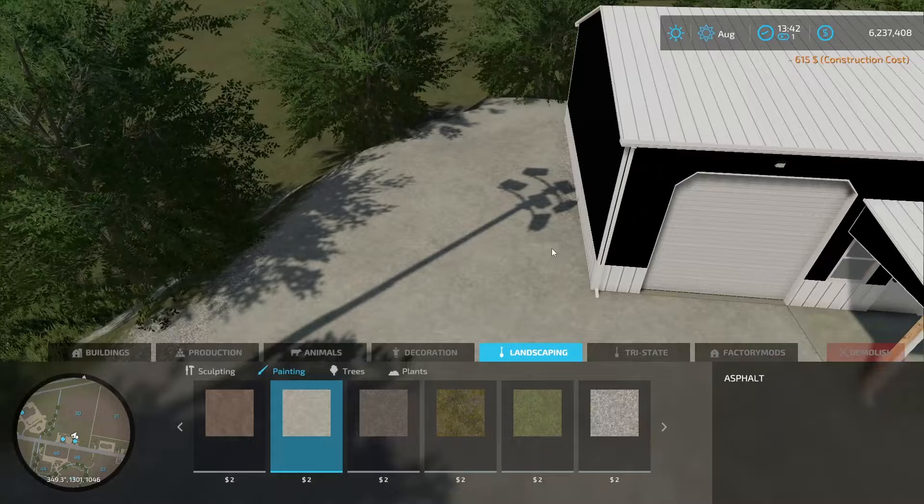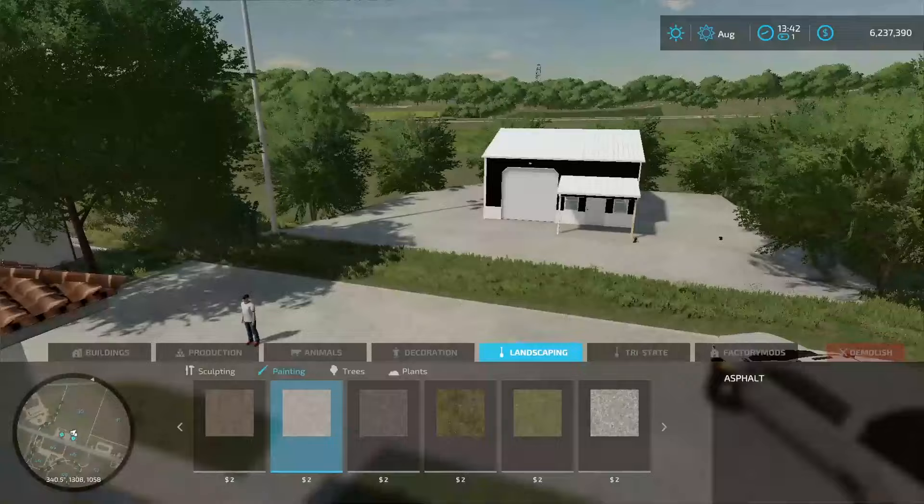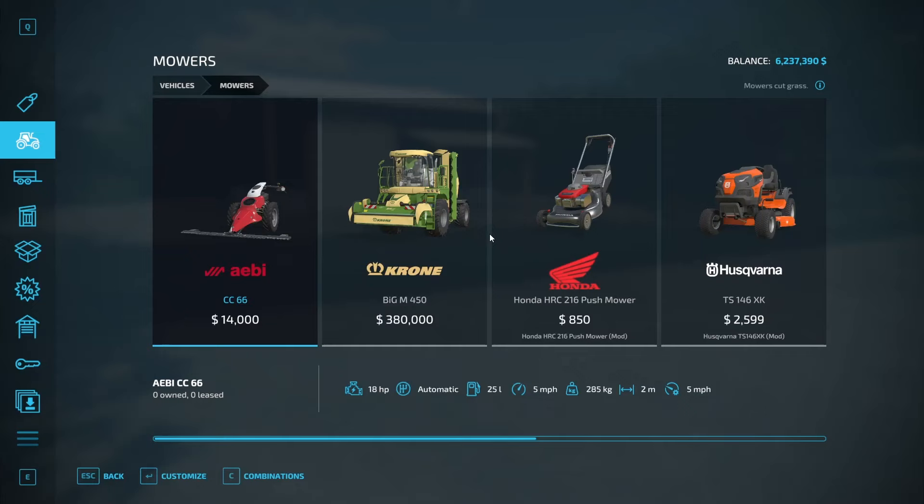That looks pretty good. We're going to park trailers on the side, and probably this side too since we're going to have some trailers eventually. We are done with the shop build. I've got to have someone come out and do the concrete curb because it's part of the city — there's a little curb they've got to finish off. For now it's looking pretty good, so let's go customize some new lawnmowers.